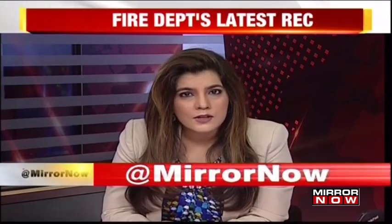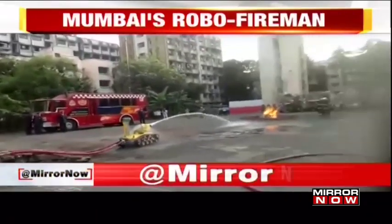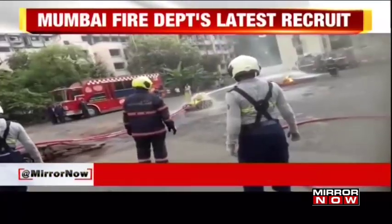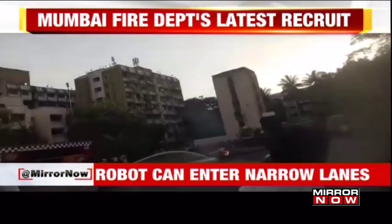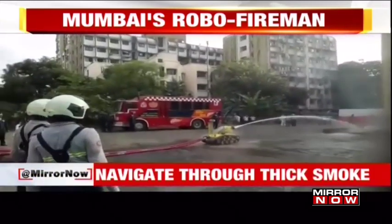This is some good news coming in from the BMC. It is the first of its kind — the Mumbai Fire Brigade has inducted a robot into their team to fight fire-related operations. A robot which can release about 3,800 litres of water in a few minutes. It can enter narrow lanes where the entry of regular fire engines is difficult. The robot has the capability to detect the exact location of the fire and help firemen navigate through heavy smoke as well.